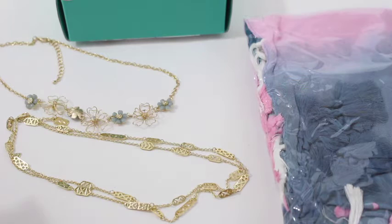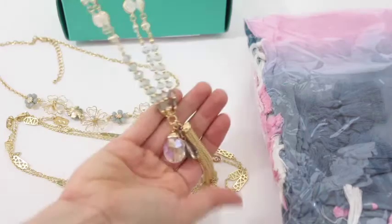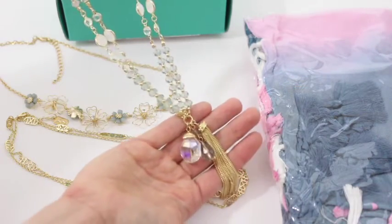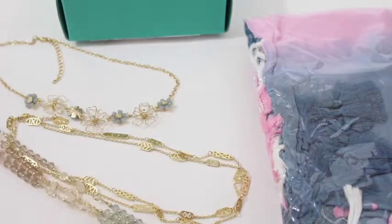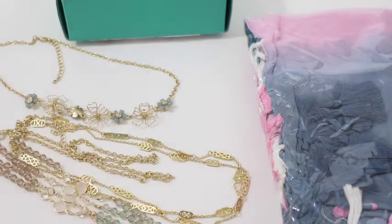So then another necklace — oh, another necklace! So three necklaces this month, which is not a bad thing. Look at this — it's got a tassel and some stones at the bottom and a bit of a teal color. That's very pretty. I like these stones here and it's long, so that will be a long one, probably again like mid-chest area. So three necklaces this month.